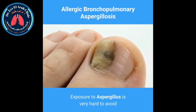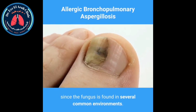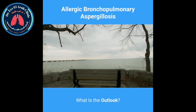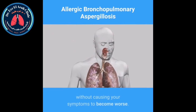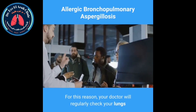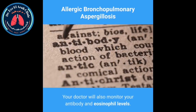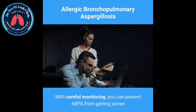Can it be prevented? Exposure to Aspergillus is very hard to avoid since the fungus is found in several common environments. Taking your prescribed medications might help prevent recurring flare-ups. What is the outlook? ABPA can lead to increased damage to your lungs without your symptoms becoming worse. For this reason, your doctor will regularly check your lungs and airways with chest X-rays and pulmonary function breathing tests.